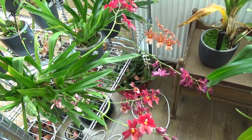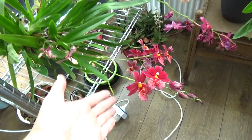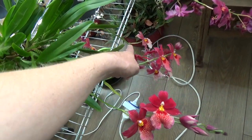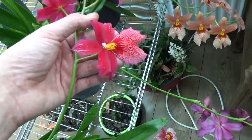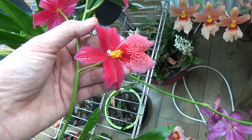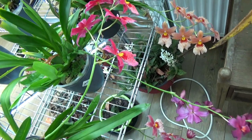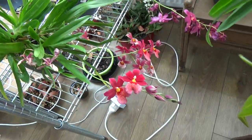Look at all those blooms — yes, those are Nelly Islers. The first one has four spikes: one here, one there, one there. And this one is just opening up, so these are very fresh, freshly opened. It did already bloom on three spikes as well.